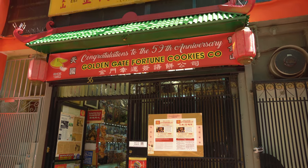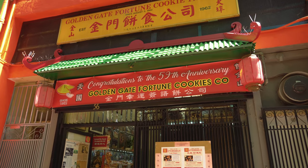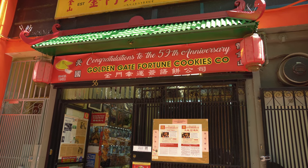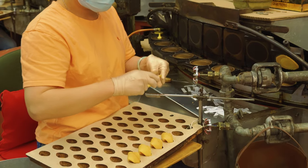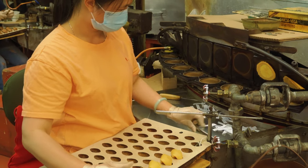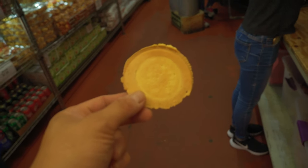This is the Golden Gate Fortune Cookie Factory, and it's been around since 1962. This is probably one of the only places that still makes fortune cookies one at a time by hand. I just walked in and the lady handed me a cookie — it's actually still warm, really nice. It's really cool, with a nice vanilla taste to it.